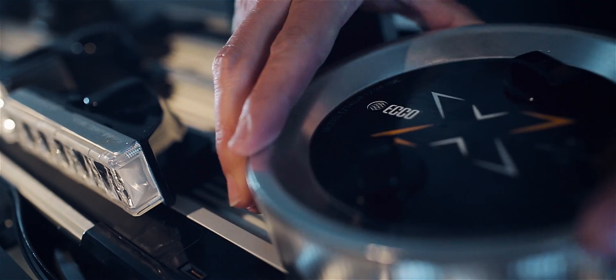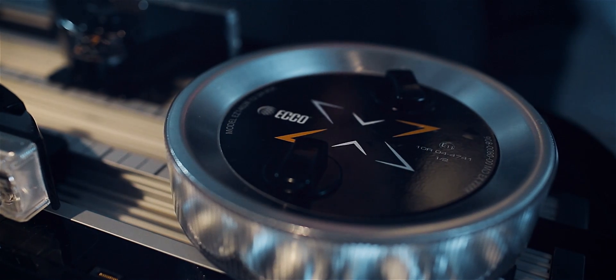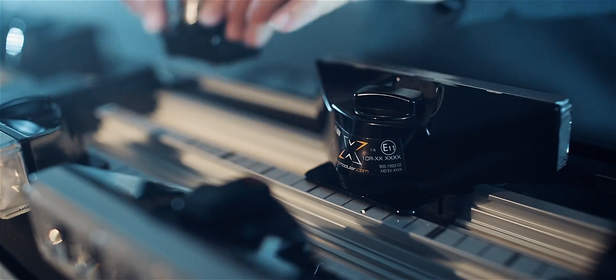Mission-specific drop-lock warning and auxiliary modules require no tools, speeding up every Axios build and allowing easy reconfiguration and upgrades.